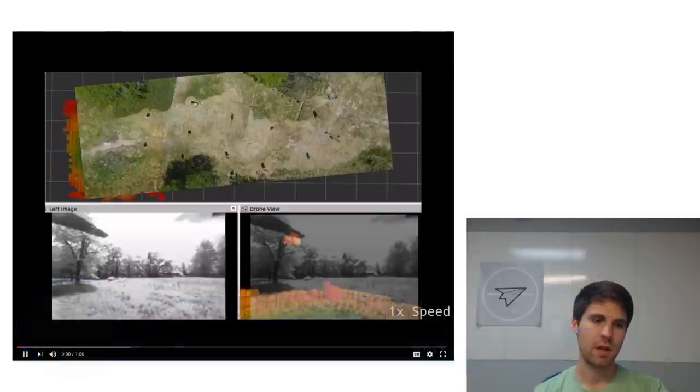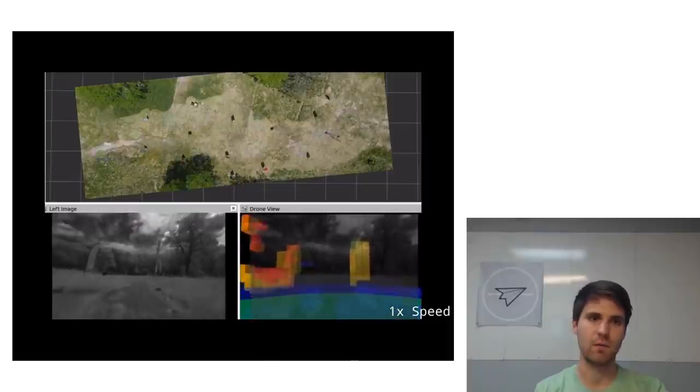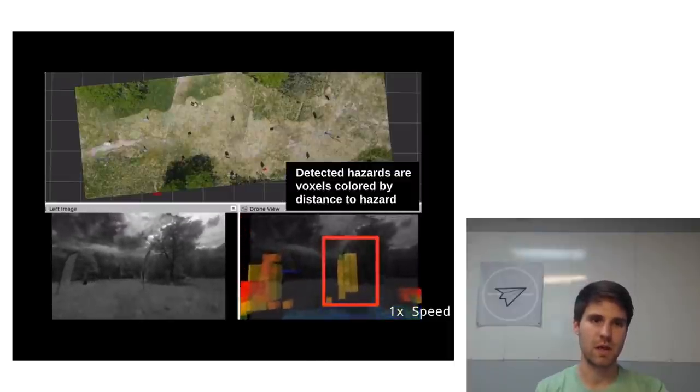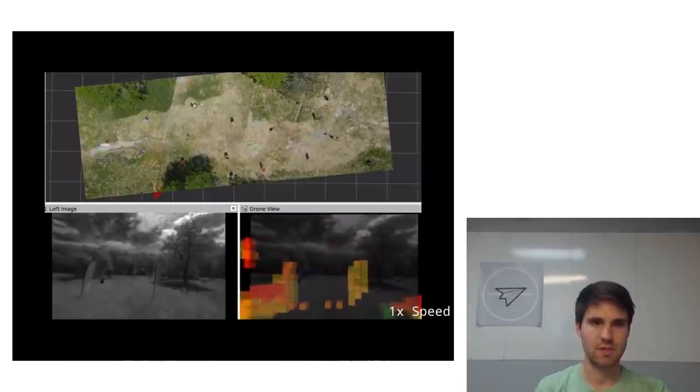Briefly, KEF Robotics is a small robotics company based in Pittsburgh, Pennsylvania. It's about a year and a half old. Our goal is to develop software, and occasionally hardware, to give any small drone autonomous capabilities.